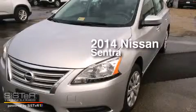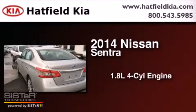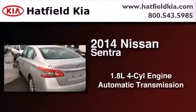This is a 2014 Nissan Sentra. It features a 1.8-liter four-cylinder engine and an automatic transmission.